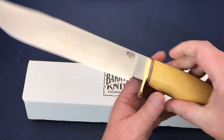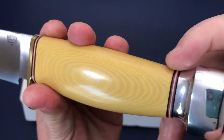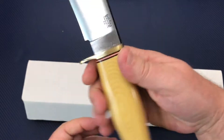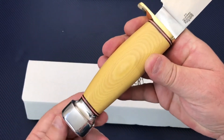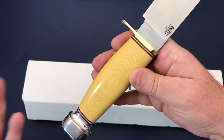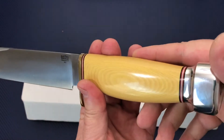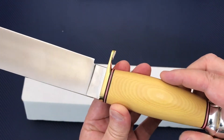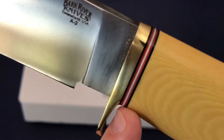This micarta handle is so smooth and beautiful — it is just incredible. I love the ivory micarta; I'm really drawn to that. I don't know why, but it's the color I prefer. Glossy, beautiful, and then you've got this little bit of inlay here.